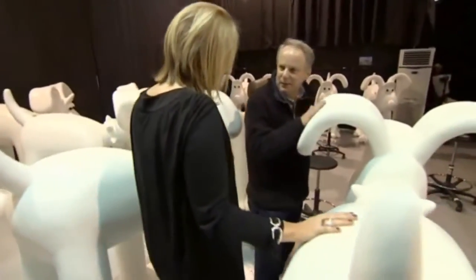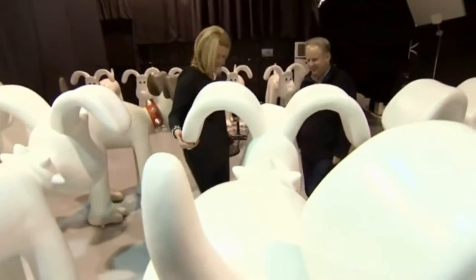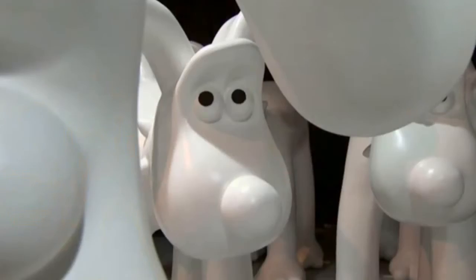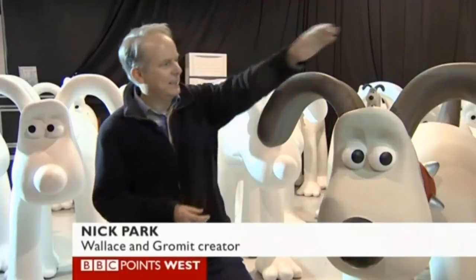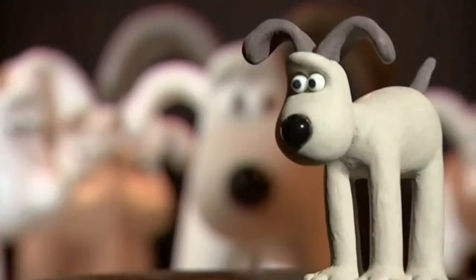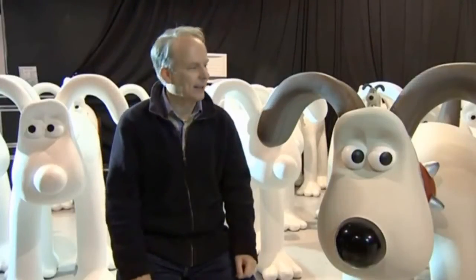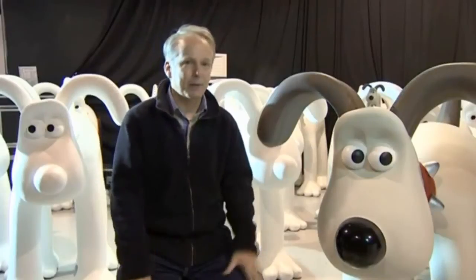Gromit's creator Nick Park will, of course, get to decorate one himself, although he said walking into a room full of the giant-sized canines was a scary experience. "It's kind of surreal for me because he's this little five-inch model that I created as a student, as a character. So to see him this big — it's hard. I've got to do one myself, I've got to paint one. What to do is a bit of a challenge."